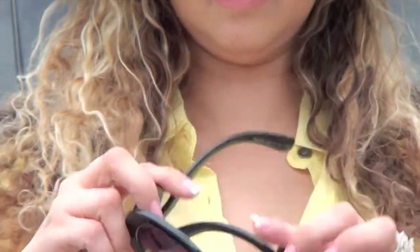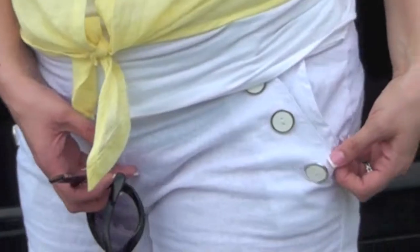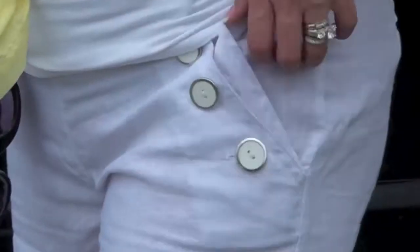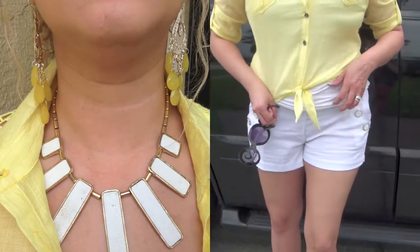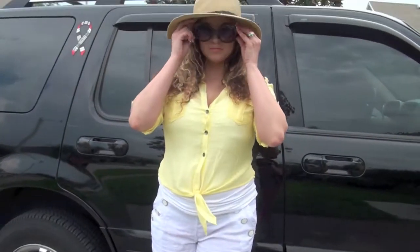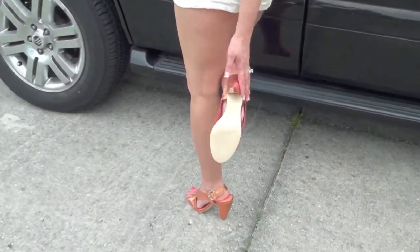Now the next outfit — of course my Prada sunglasses, those you can get at Nordstrom's. I got this cute little hat at a consignment shop called Savvy's. These shorts I got at Forever 21, and the top I also got at Forever 21. It's got this cute little belt buckle back here that's adjustable. And the shoes for this outfit are from Baker's.